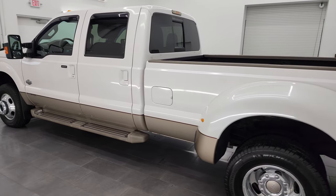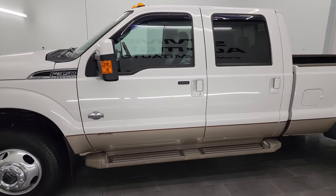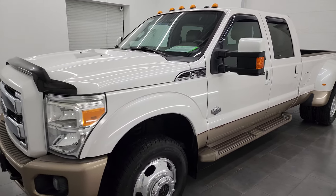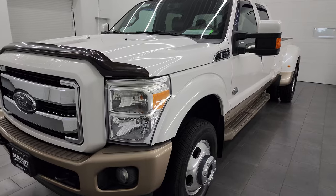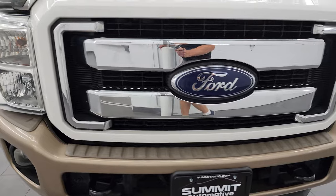This 2012 Ford F-350 has the 6.7 liter Power Stroke diesel engine. It's paired up with the six-speed automatic transmission and puts out 400 horsepower. This truck has been fully safety inspected by our service shop, has a fresh oil and filter change, all the fluids have been checked and topped off, and this truck is 100% ready to go.